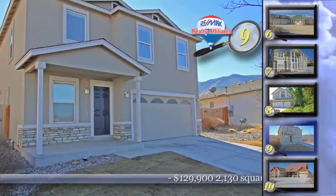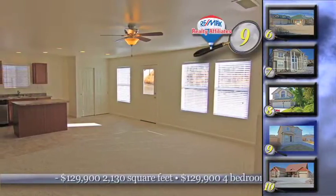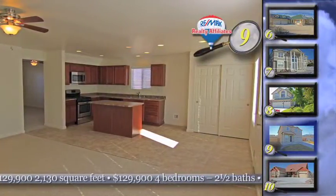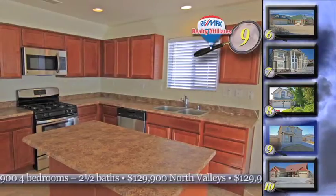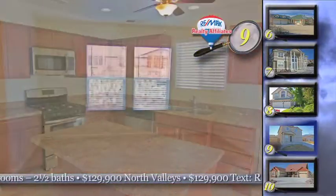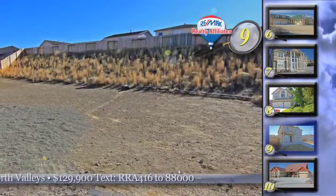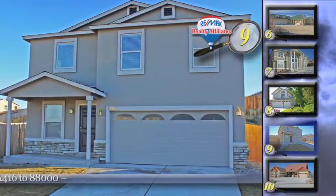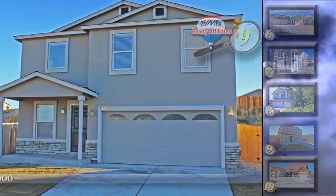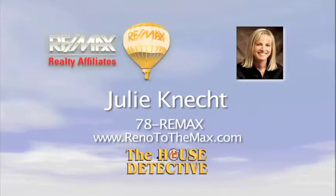It just feels right — that's what you'll say about the clean, quiet neighborhood in the Stead area, and that's what you'll say about home number 9. This 4 bedroom, 2 and a half bath home is a newer home with a stucco exterior and new carpeting and stainless steel appliances in the kitchen. This is a clean and well-maintained home. The backyard has a great start with a paver patio and lots of space. The asking price of this 2,130 square foot home is just $129,900. Call Julie Connect at RE/MAX Realty Affiliates and she'll tell you all about home number 9. Julie's number is 78RE-MAX.